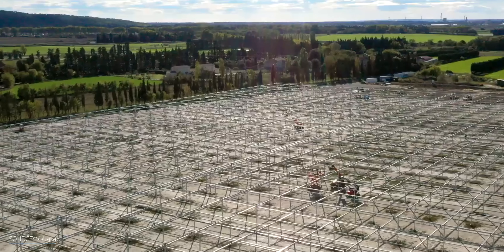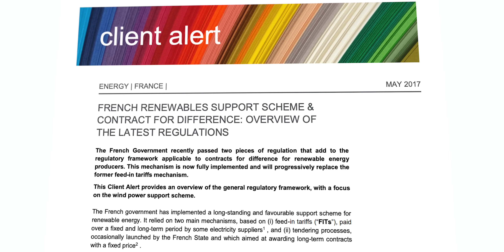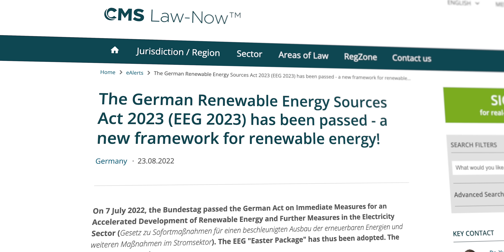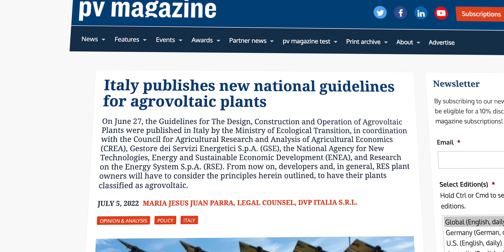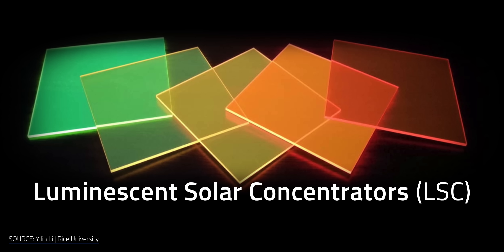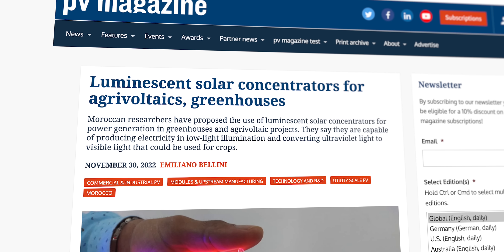Government-sponsored policies have helped to push agrivoltaic projects in countries across the world — from rewarding state-sponsored contracts in France for energy producers, new laws like the Renewable Energy Act in Germany, and publishing guidelines for the design, construction, and operation of agrivoltaic plants in Italy. There's also been some major advancements for promising tech in the field. While luminescent solar concentrators, or LSC panels, have been around and evolving for decades, they recently made some pretty big waves in agrivoltaics.